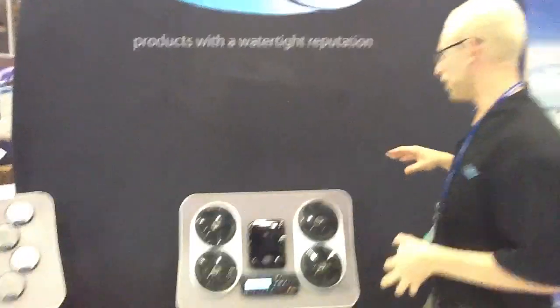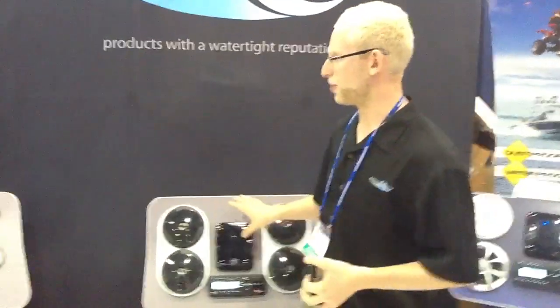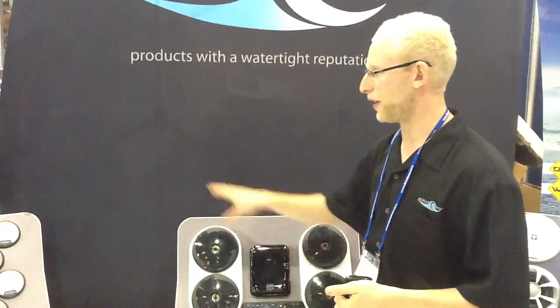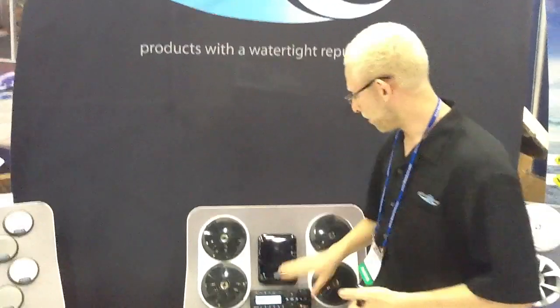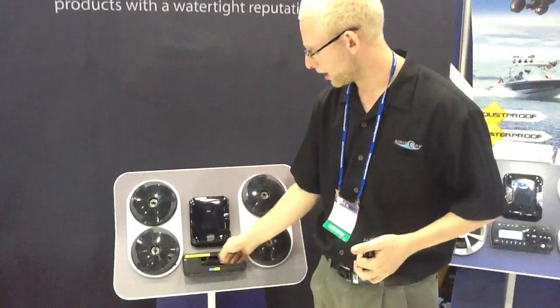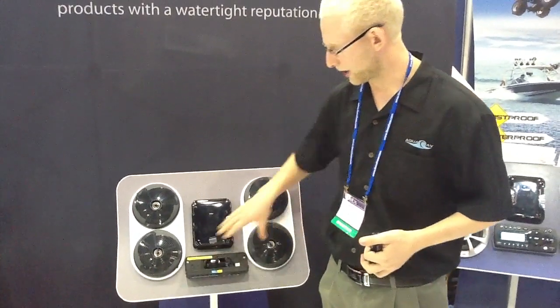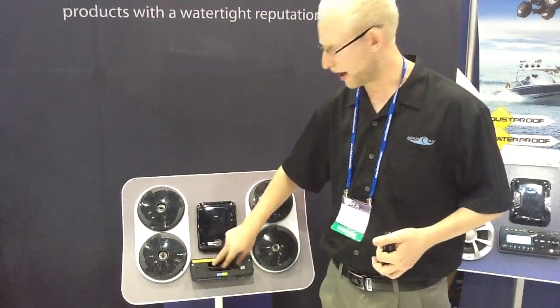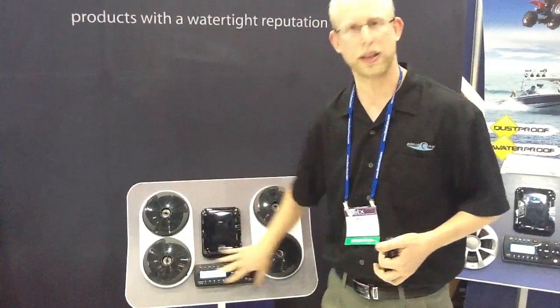Tell us about some of these other products you have over here. We have different levels of iPod docks — we take away some features to give you a better price point. We also have a tin-style iPod locker where your iPod actually slides into it, locks down to any size iPod, closes up, and it's completely waterproof.